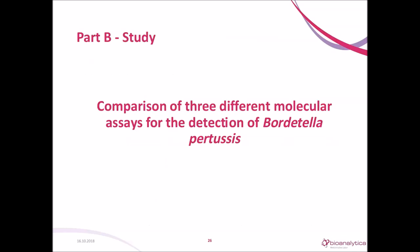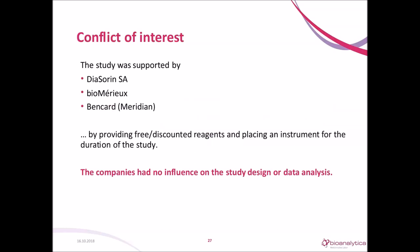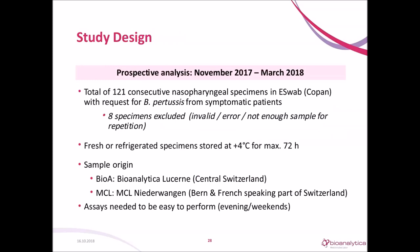Now to part two — a study performed in our lab. We compared three different molecular assays for the detection of Bordetella pertussis. The study was supported by the provider of the three assays, but they had no influence on the study design nor data analysis. We performed a prospective study about a year ago. 121 consecutive nasopharyngeal swabs with requests for Bordetella pertussis were analyzed. We excluded eight where we could not get a result for all assays. The samples were refrigerated upon arrival and analyzed within 27 hours. Samples came from two laboratories: Bioanalytica in Lucerne with samples from central Switzerland, and MCL with samples from Bern and the French-speaking part of Switzerland.